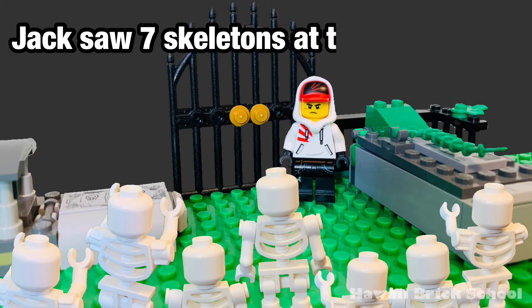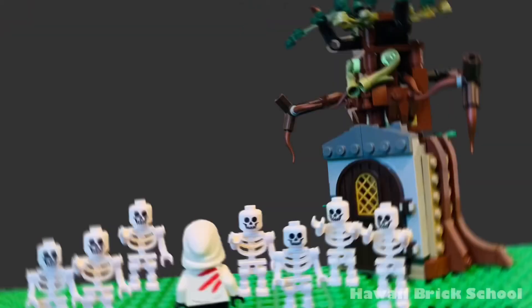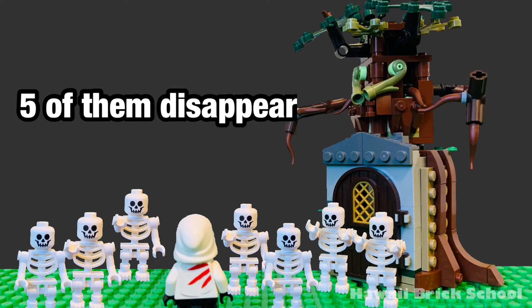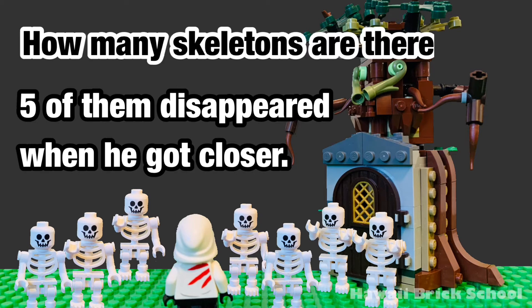Jack saw seven skeletons at the graveyard. Five of them disappeared when he got closer. How many skeletons are there now?